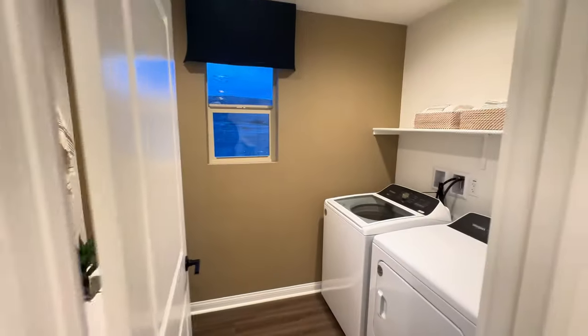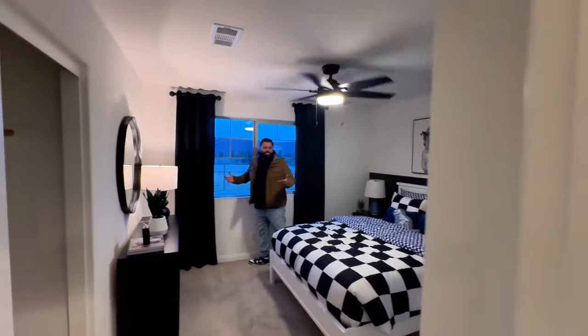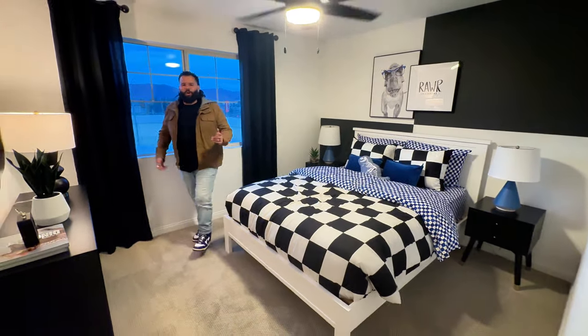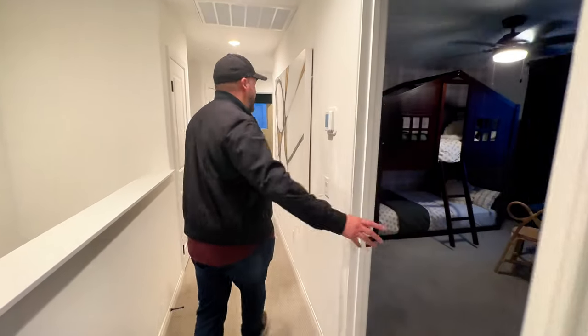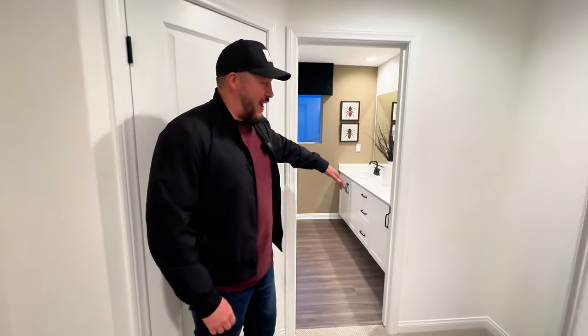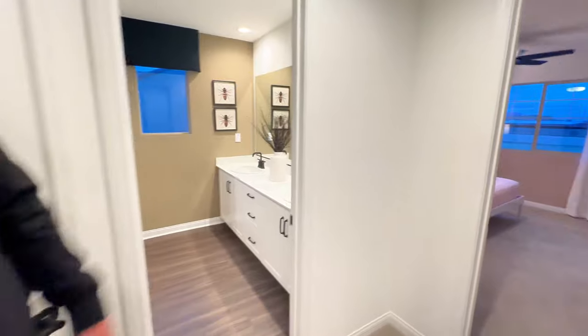You've got a pretty decent-sized bedroom here — probably 10 by 10 or 10 by 12, pretty standard. The next one is equivalent. I like how the bedrooms are off to the side, away from the master, and there's a shared bath in the middle that breaks things up nicely.